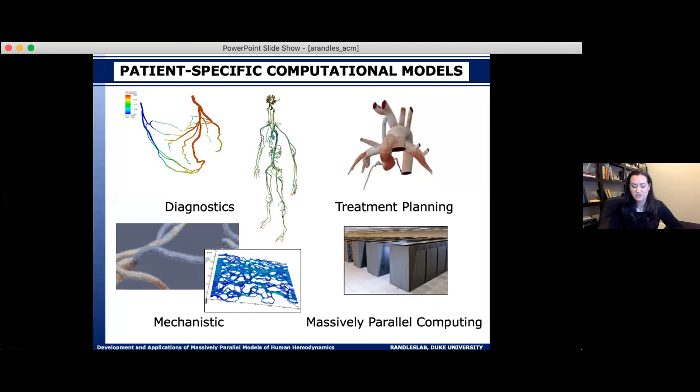Beyond the translational side, we use large-scale models to better understand mechanisms driving disease progression and localization. For example, we're looking at questions like why specific circulating tumor cells metastasize to certain locations, what drives their interactions with the endothelium, and why we see certain metastatic sites over others. From the computing end, we're excited about how to use the biggest supercomputers efficiently, what role cloud computing can play, and how to balance those approaches going forward.